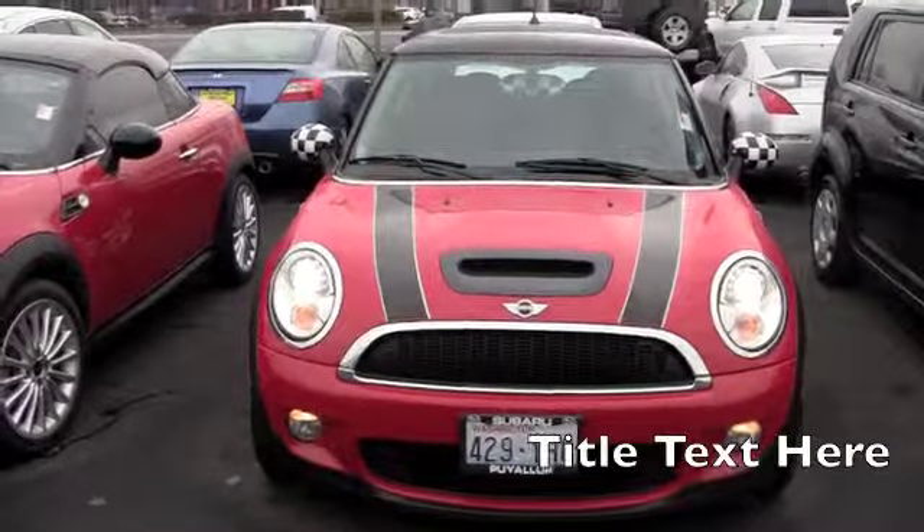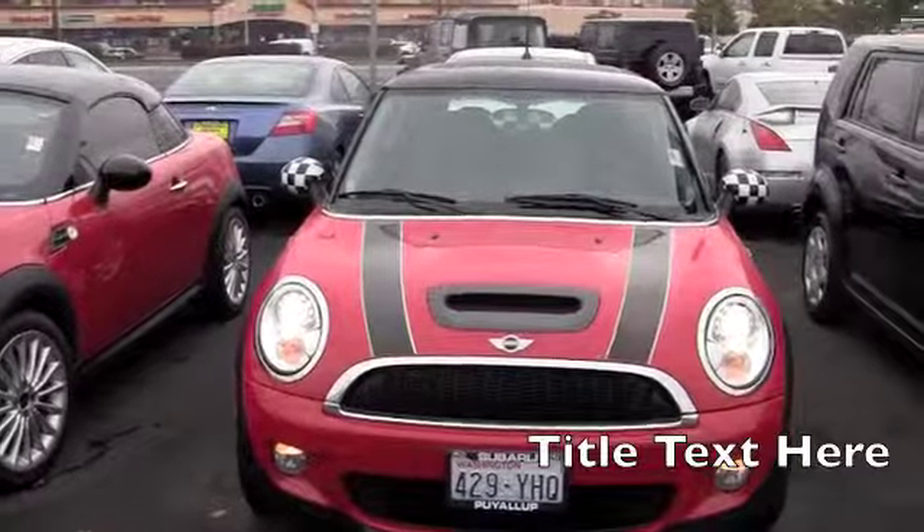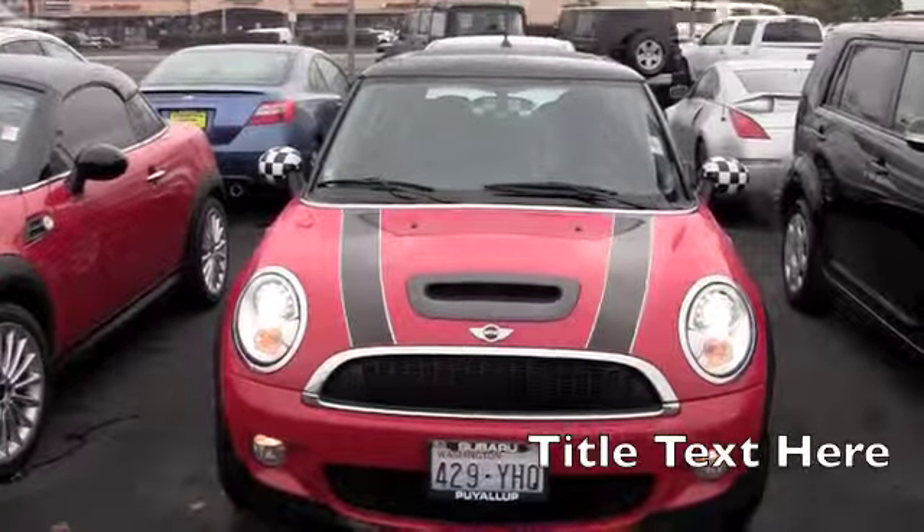Hi, my name is Gretchen. I'm here at the Subaru Huala, your stress-free dealership. I have a 2008 Mini Cooper and its stock number is S14617A.